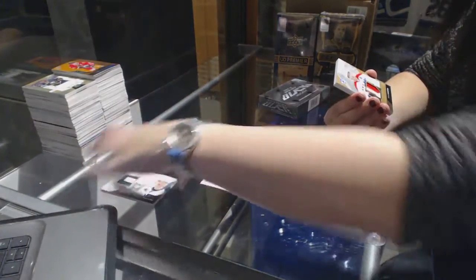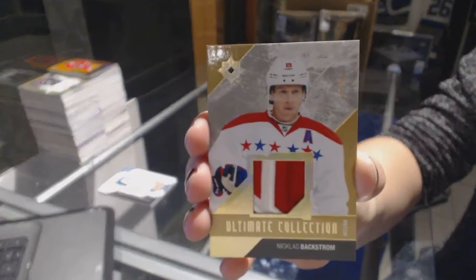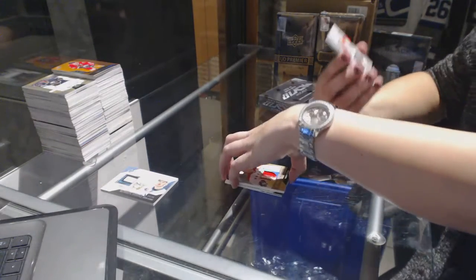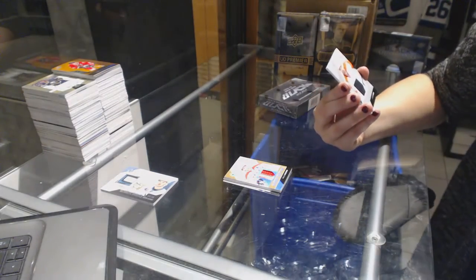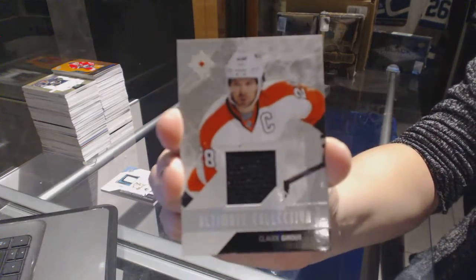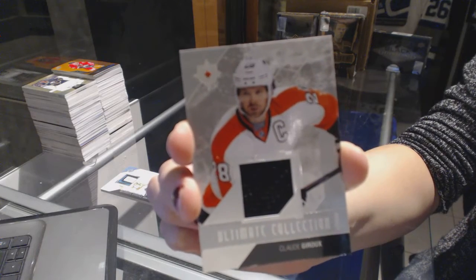We've got a patch numbered to 35 for the Washington Capitals, Nicholas Backstrom. We've got the best card, a jersey, number 299 for the Philadelphia Flyers, Claude Giroux.